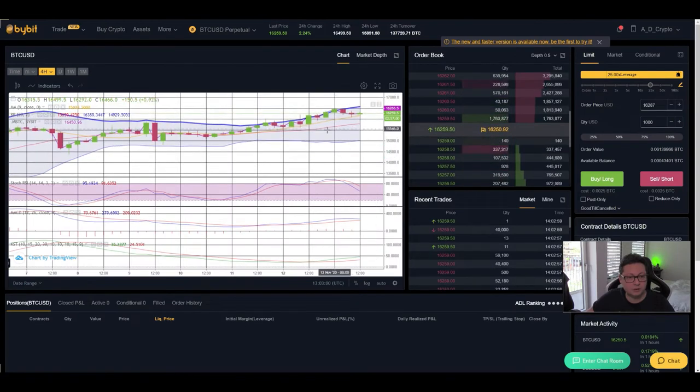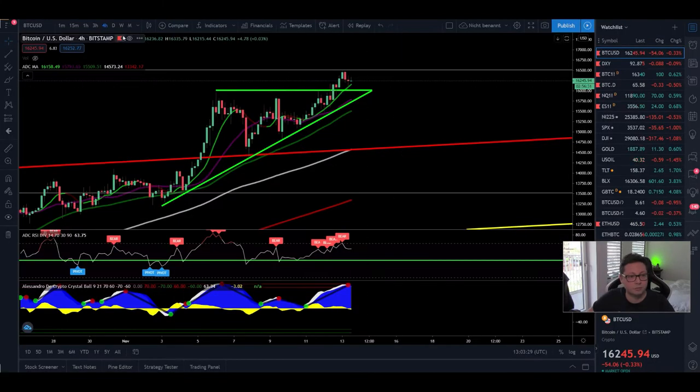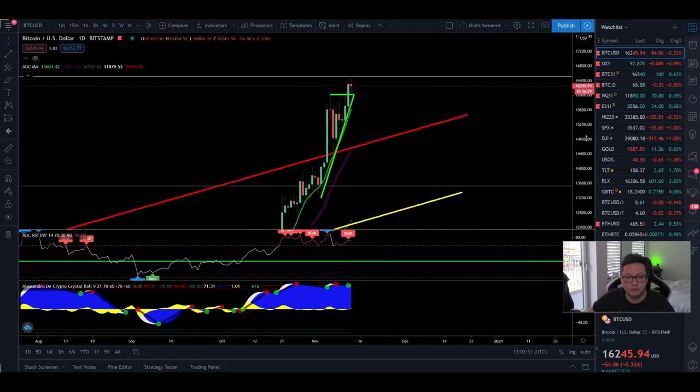Looking at Bitcoin's 4-hour Bollinger Band, we are still getting supported by the first moving average and could bounce towards $16,560, so watch out for a move to that price level if you're in a long position. MACD and KST are shifted to the upside; only the stochastic is cooling off a bit. As long as we're closing 4-hour candles above $16,000, everything is okay to continue higher.